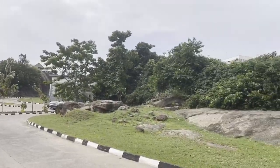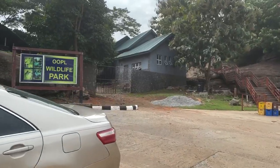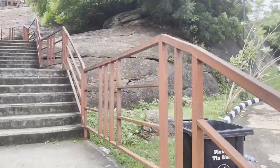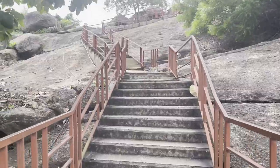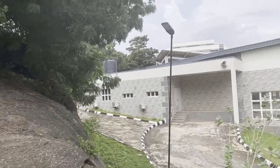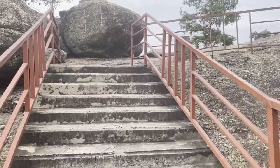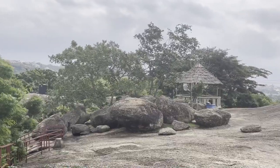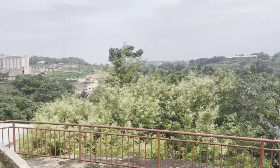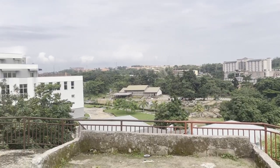As we might all know, Abeokuta is full of rocks — that's why it's known as Abeokuta, meaning 'under the rock.' This place is actually full of rocks. There is a bar at the top where you can take different kinds of drinks and enjoy yourself. This is the walkway up to the place, and this is the bar I'm talking about. From here you can view the whole area of the library.